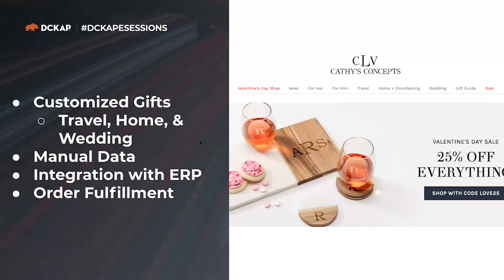Kathy's Concept is a premier customizable gifts provider that sells items ranging from travel, home, wedding, and other related product lines. Information related to new orders, product details, real-time inventory, and customer information were being manually transferred from one application to another.